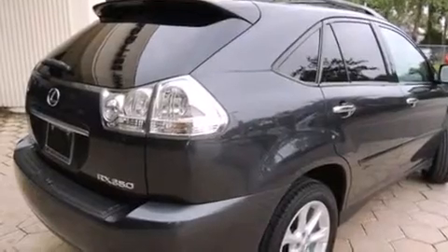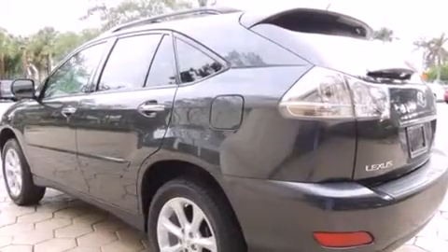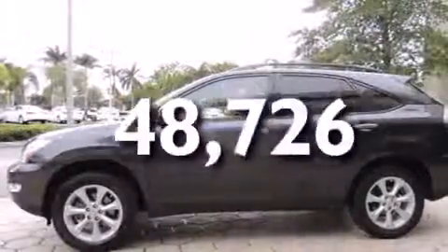Features include air conditioning with automatic climate control, full power accessories, side curtain airbags, front fog lights, traction control, an anti-lock braking system, and this vehicle has less than 49,000 miles.